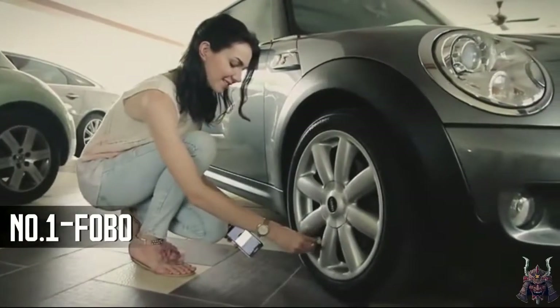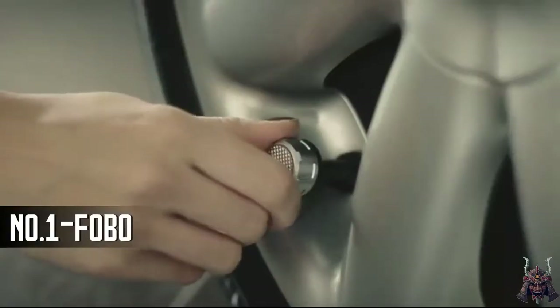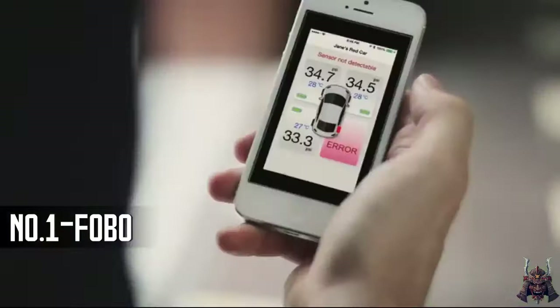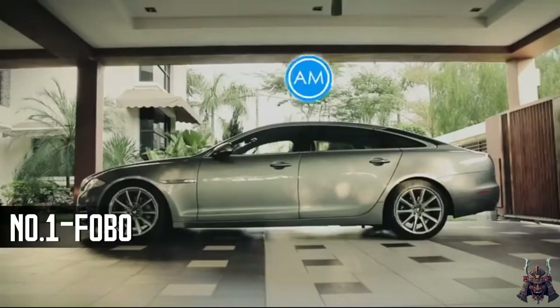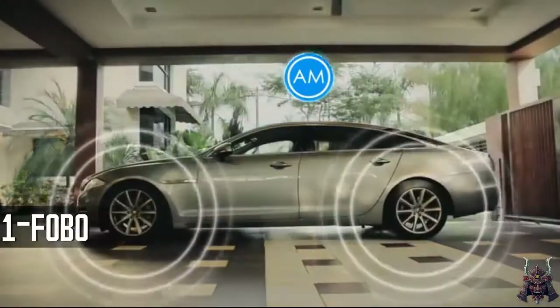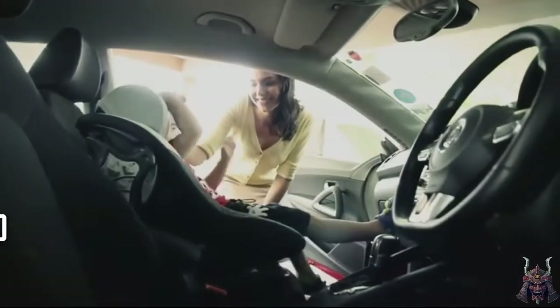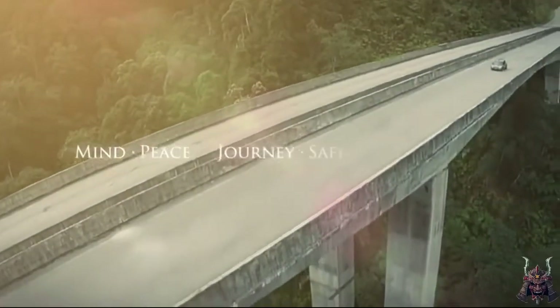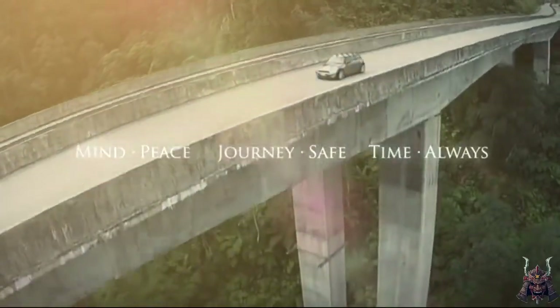Fobo Tire is intuitively designed for quick and easy installation. Fobo Tire has an in-built theft deterrent feature and notification when the sensor is missing. It monitors your car tyres continuously, 24 hours every day, giving you and your family peace of mind for a safe and comfortable ride. Fobo Tire monitors for you so that you can enjoy the journey.